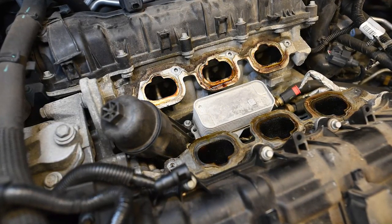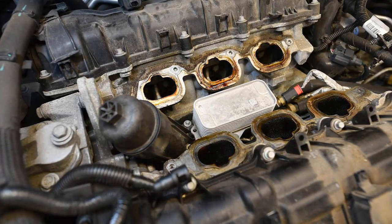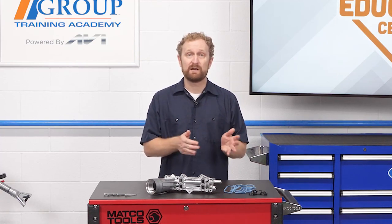As the plastic eventually degrades from heat and chemical exposure, simply tightening the oil filter cap during an oil change can crack this fragile part. The recommended OE repair for this issue is to replace the entire oil cooler assembly. The problem with that, as many Chrysler, Dodge, Jeep, and Ram owners have found out, is you're replacing a failure-prone OE part with an assembly that contains the same poorly designed OE part.